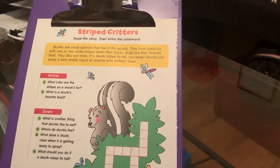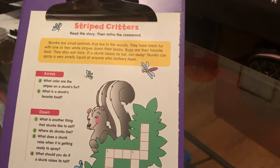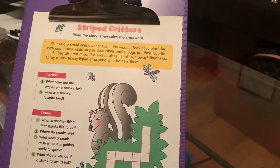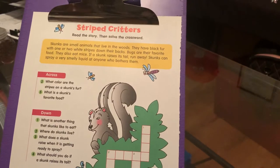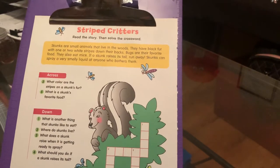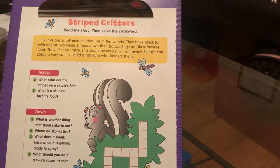Hi, this is Cassandra with Just Read Savannah and today we're gonna do a crossword puzzle. We're gonna read the story and pick out keywords that will help us solve this crossword puzzle. This crossword puzzle is called Striped Critters.